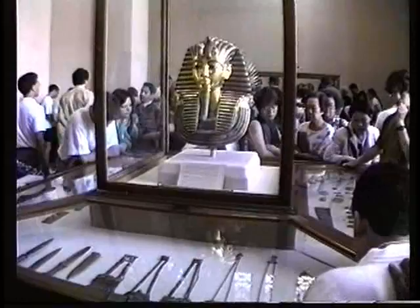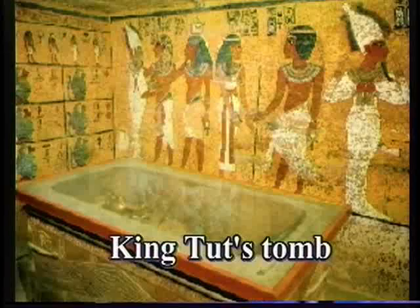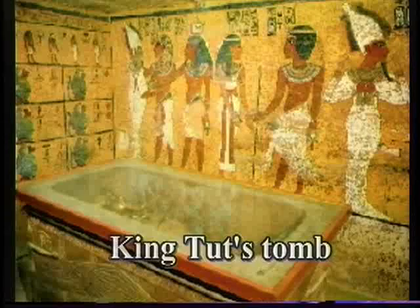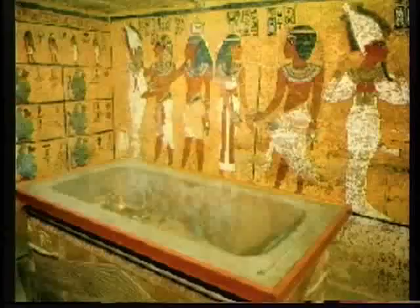We decided to leave the body of the king in Luxor because x-raying the mummy, we found that it was mummified in a very bad way — not the royal style of mummification. That means there may have been some kind of political troubles after the king's death, and the successor king was trying to perform the burial ceremonies of King Tut as quickly as possible to get the divine right to be king of Egypt. That's why it was wrapped in a very bad way, and that was the reason to leave the body in the tomb in Luxor.